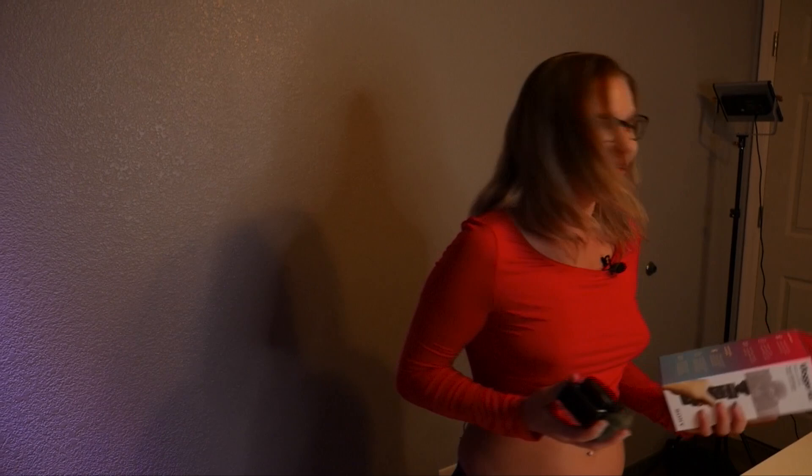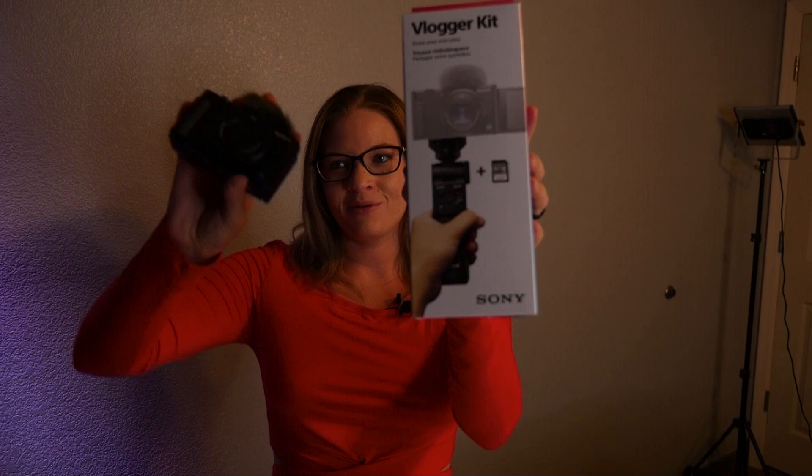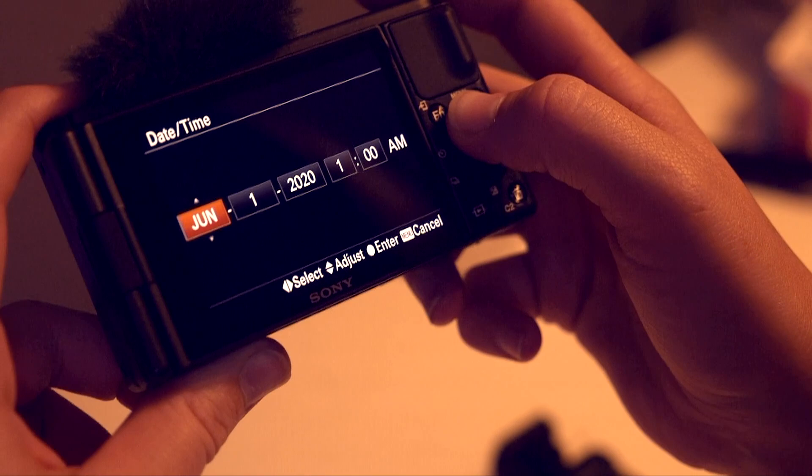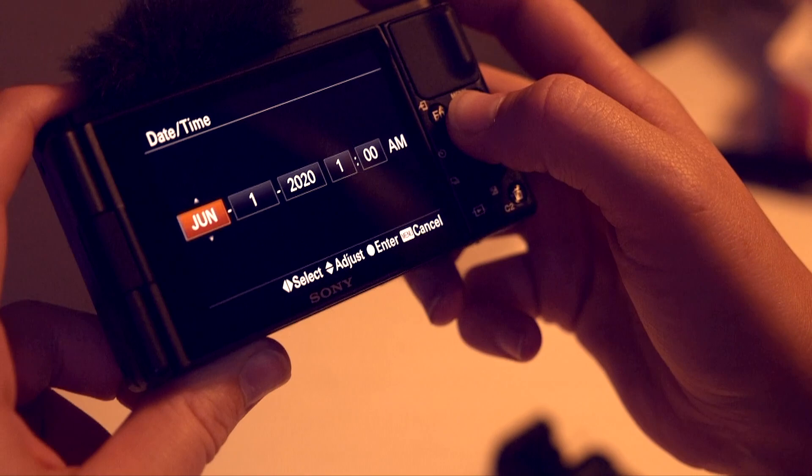The Sony vlogger kit is something that is going to pair hopefully pretty spectacularly with this camera. I'm going to pair them together and see if this is truly the best option for vloggers out there. I really like how clear the screen is and it's easy to use too.